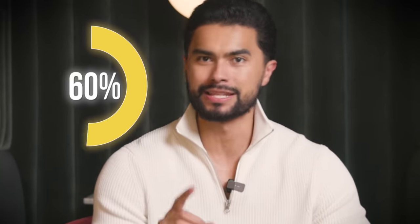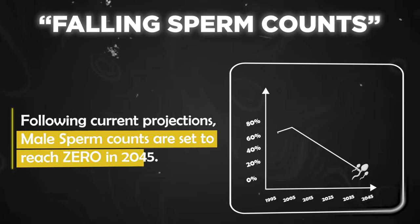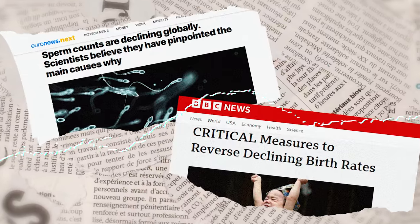Men's sperm has dropped 60% since 1973. Mount Sinai School of Medicine projects that male sperm could reach zero by 2045. That would mean no more babies. Let that settle in. Why is the UN not calling an emergency meeting about this?